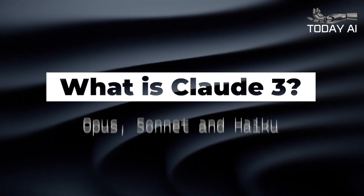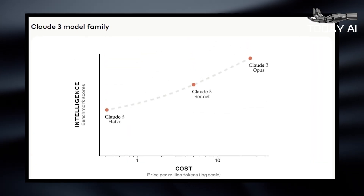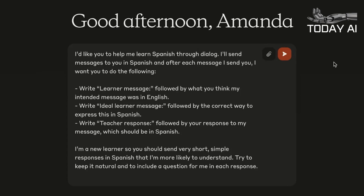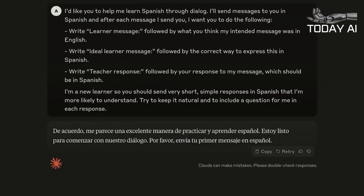What is Claude III? Opus, Sonnet, and Haiku explained. Claude III is the new family of LLMs from Anthropic, an AI startup backed, among others, by Amazon to the tune of a cool $4 billion. The company is loosely part of the effective altruism movement, which in practice means it's trying to develop artificial intelligence technology in a safe, responsible way that benefits the public, not just shareholders.